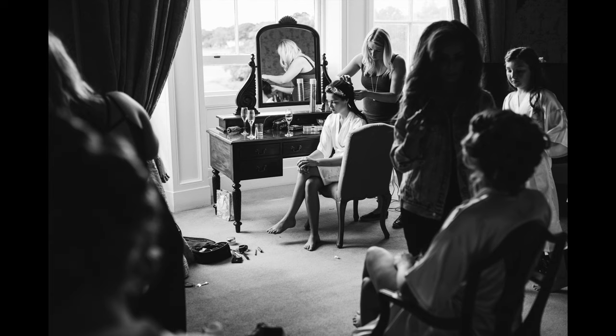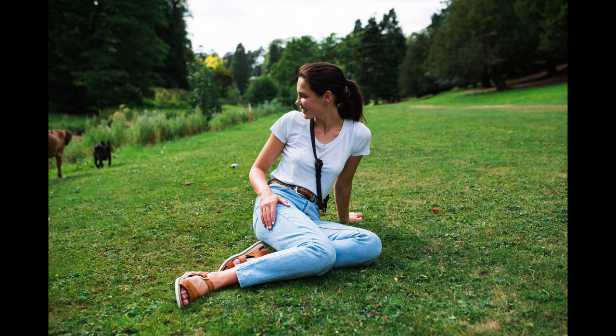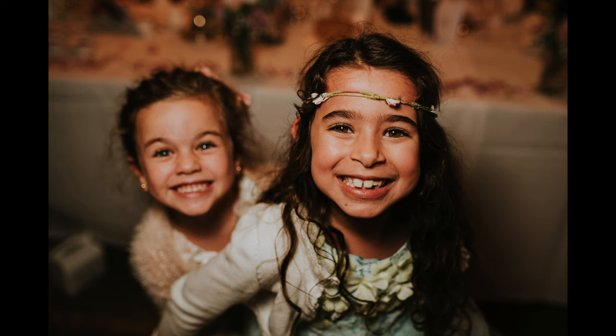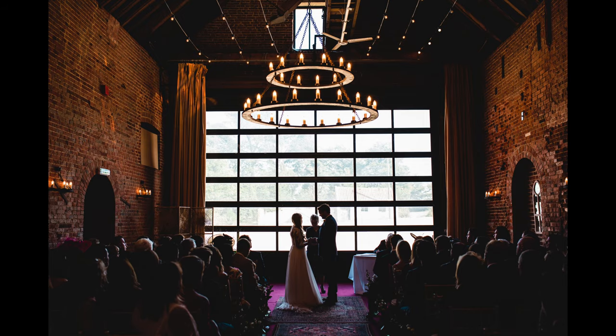I do feel particularly at home with this field of view, as it's the same as my much-loved Fuji X100F, and close to my current favourite film point-and-shoot, the Contax T2. This focal length has its advantages and disadvantages, and as is so often the case, those are two sides of the same coin. The medium-wide lens forces you to get closer to your subject if you want them to fill the frame, and that can give quite an intimate feel to the pictures. The corresponding downside is that you do have to actually get close.